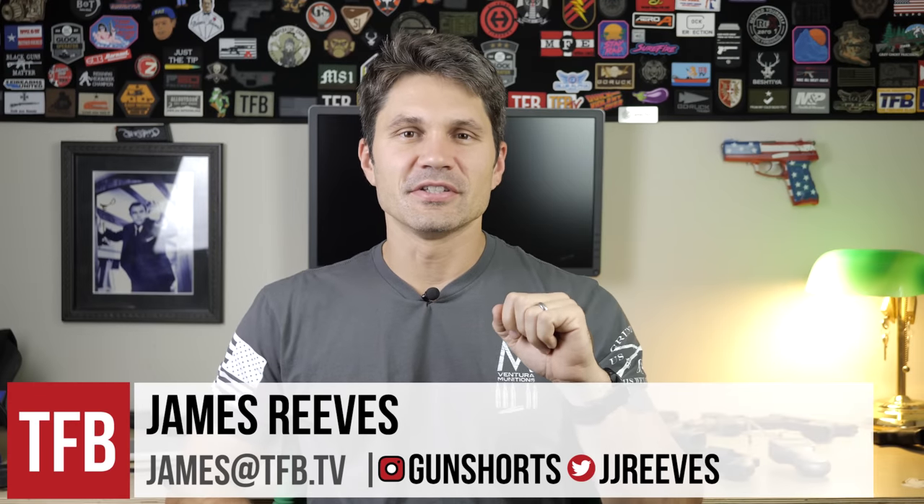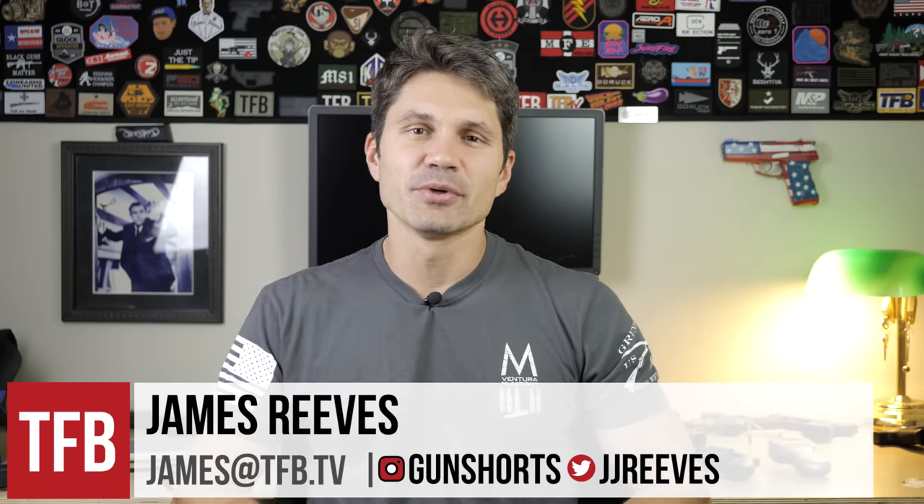Hey everyone, it's James with TFB TV. Today on TFB TV, we have yet another video where everyone gets pissed off at me for reviewing a gun that costs over $1,000. I'm really sorry to say that today I'm reviewing the Smith & Wesson 327.